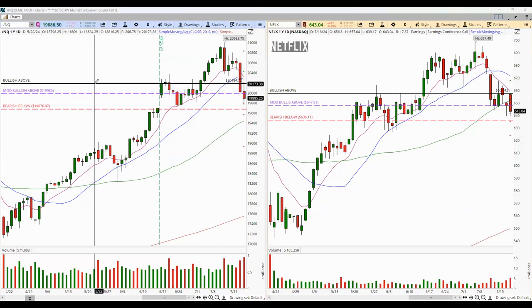First of all, we have a massive bullish above level just above $20,180 in NASDAQ Futures. And we have a really big bullish above level in Netflix just above $658. We also have some bearish below levels. The bearish below level in Netflix is $635, and the bearish below level in NASDAQ is going to be just below $19,670. Notice that NASDAQ is sitting on support, and we have the same type of minor support in Netflix.